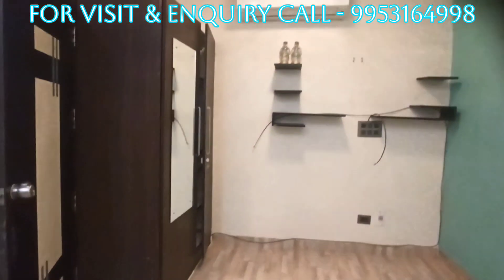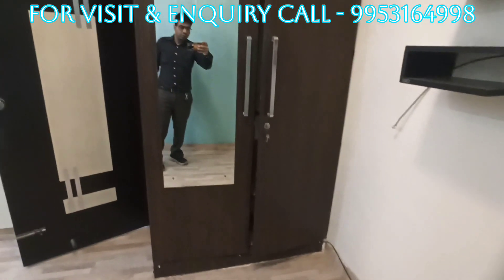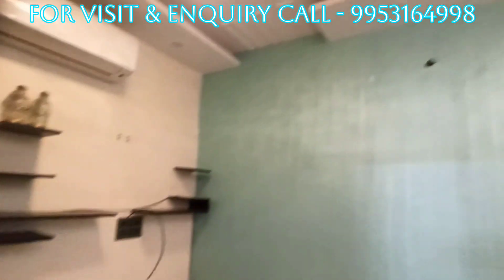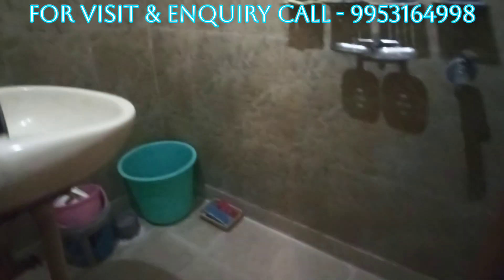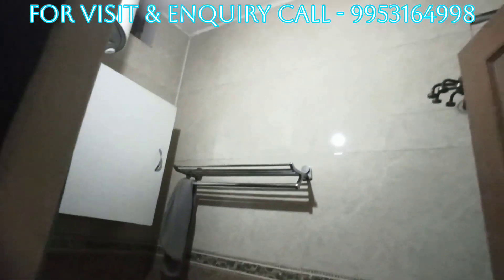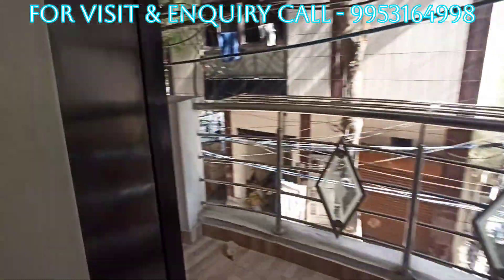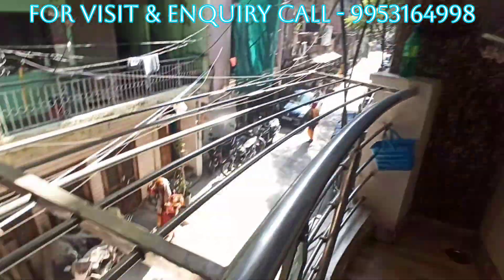Massive bedroom with fans, AC and wardrobe. Washroom with attached easel. A balcony with fresh air, so much light entering the room.